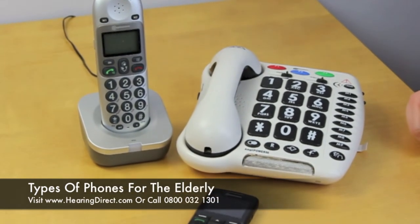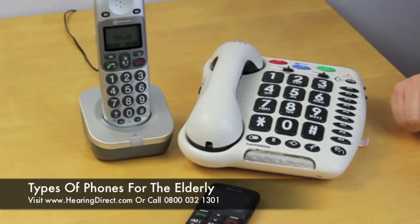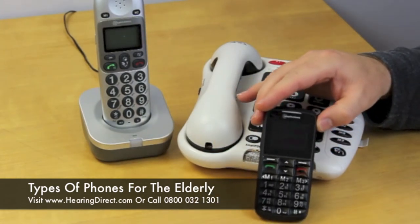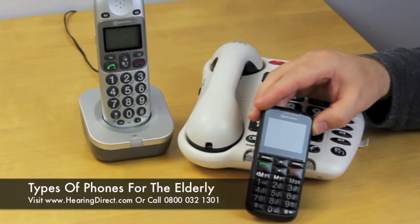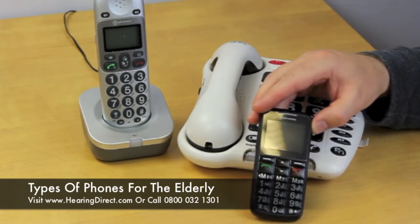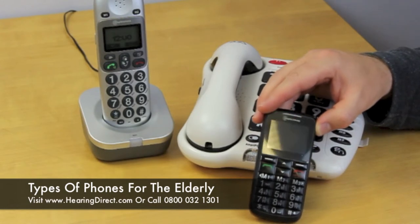But if you do decide that a cordless phone might be an appropriate solution, I would definitely recommend the BigTel 200. Moving on to the mobile phone — this might seem a strange thing for somebody to buy for, or buy for themselves, if they are over 85. Primarily because mobile technology is not particularly well looked upon by people of that age. That said, there are actually some great reasons and great advantages to having a mobile phone.